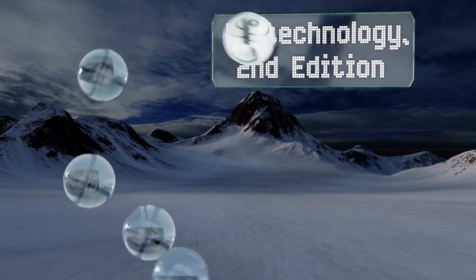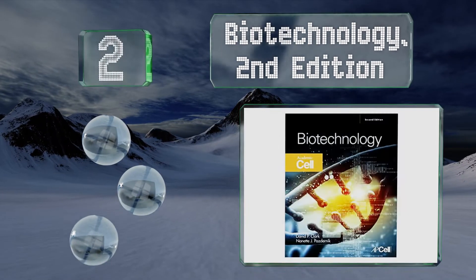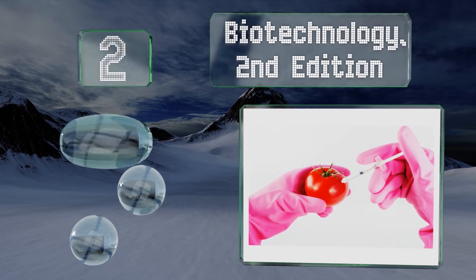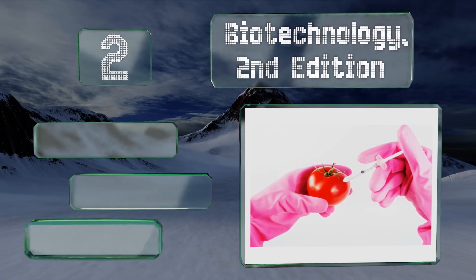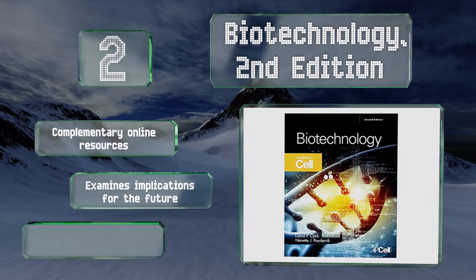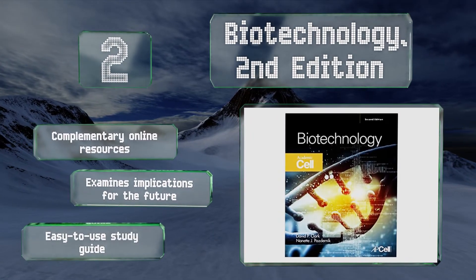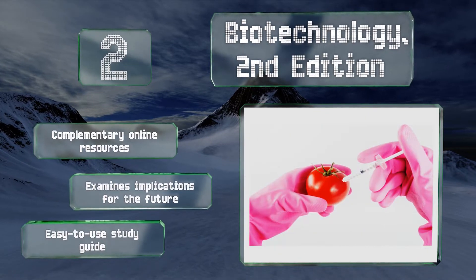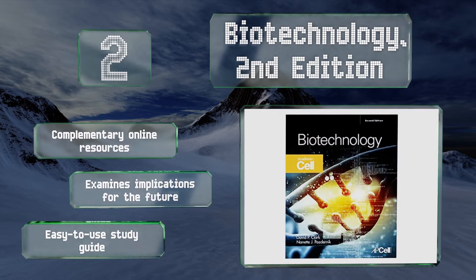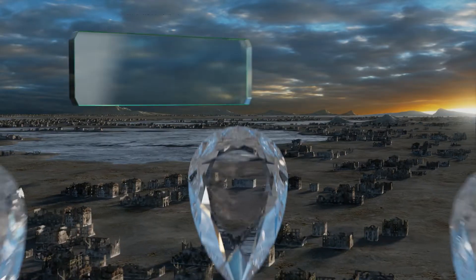At number two, if you're interested in learning about varied concepts in an uncomplicated fashion, then you'll appreciate 'Biotechnology, Second Edition,' which covers everything from basic DNA structures and plant and animal transgenics to up-and-coming sequencing technologies like CRISPR. It comes with complementary online resources and an easy-to-use study guide, and it examines implications for the future.